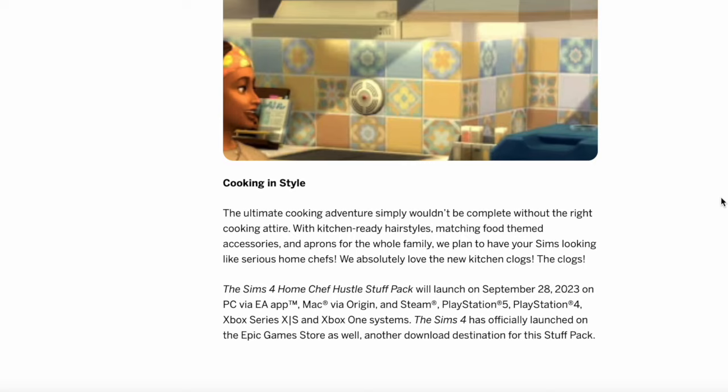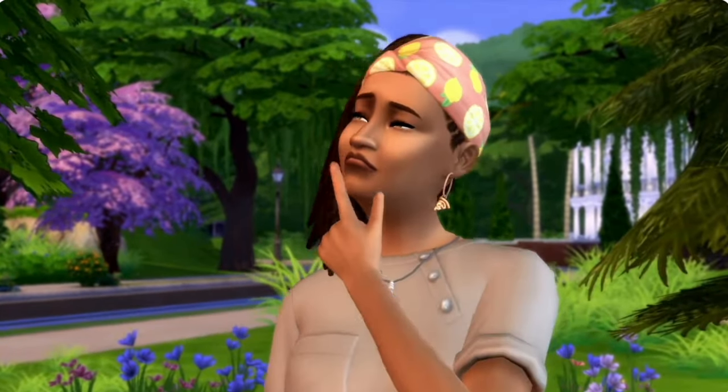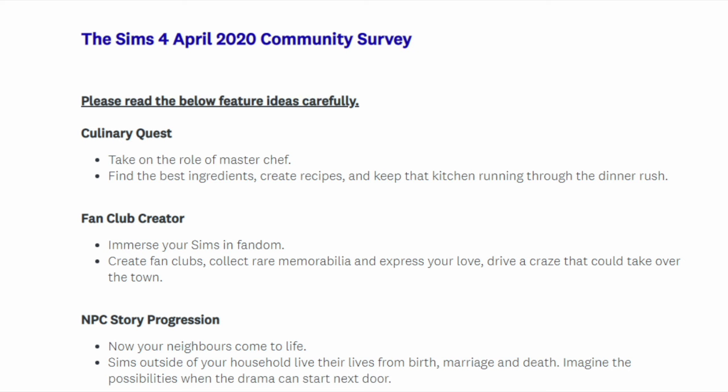They are clearly answering requests I've seen many times about getting more food appliances — some people were worried it was just going to be a waffle maker, but luckily that is not the case. We've got a stand mixer, a waffle maker, and a mini pizza oven. Speaking of popular requests, this actually brings us back to the 2020 survey. One of the very first ideas we could vote on was something called 'Culinary Quest' — take on the role of master chef, find the best ingredients, create recipes, and keep the kitchen running through the dinner rush. Now it almost seems like they transformed that idea for this new stuff pack.